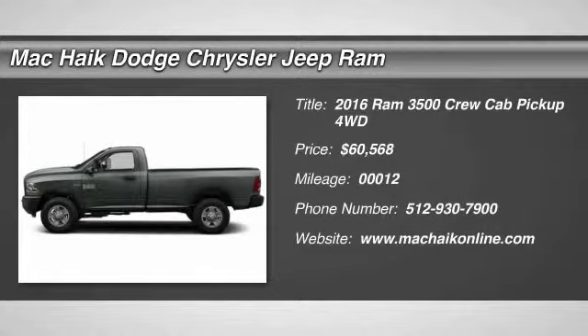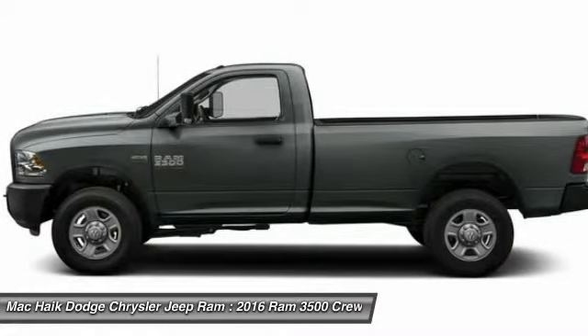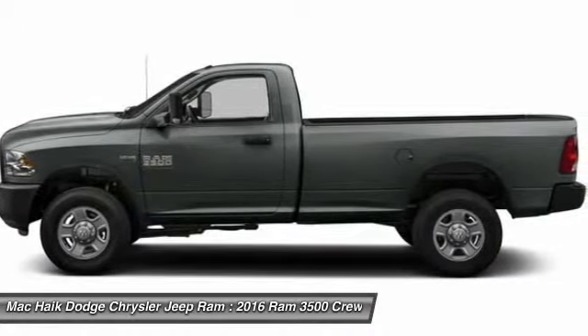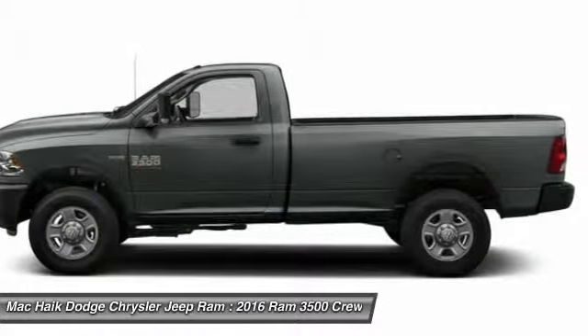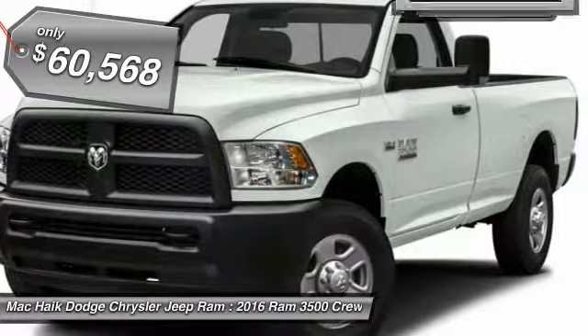2016 Dodge Ram 3500 is a solid option for truck buyers in need of hauling capacity and serious towing. With names like Hemi and Cummins under the hood, there is plenty of muscle to back it up, and it is priced below $65,000.